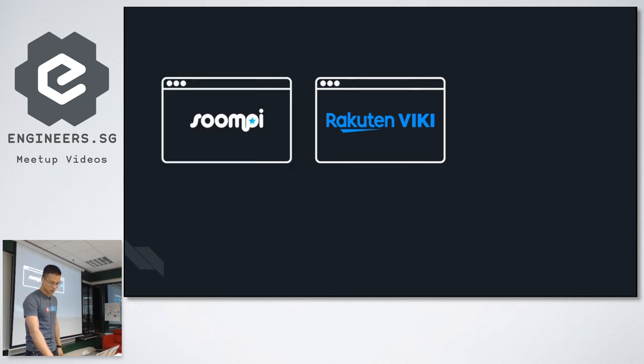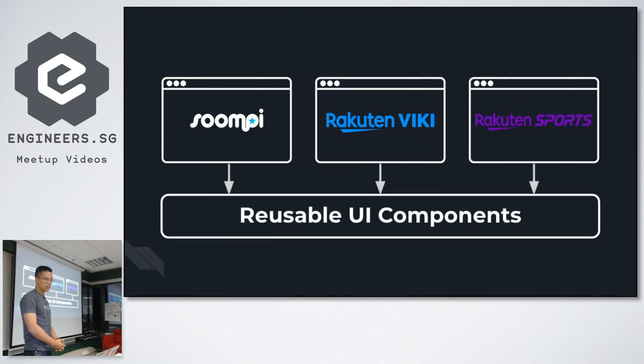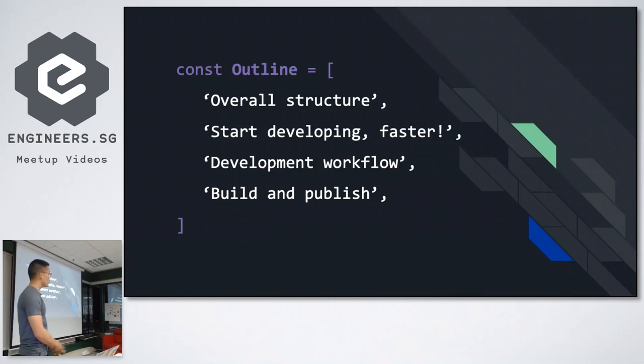Besides Viki, we also have Soompi, the biggest K-pop community in the world, and a newly introduced live streaming service called Rakuten Spots — all powered by React. I'll start with how we approach the overall structure, then how we start developing as fast as we can, the main component development workflow, and finally building and publishing your components.